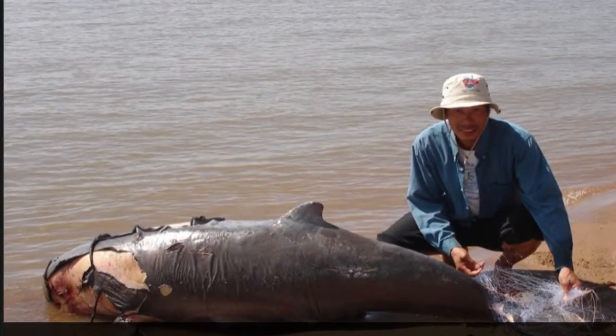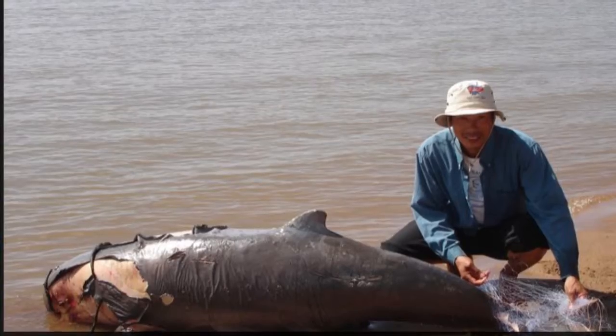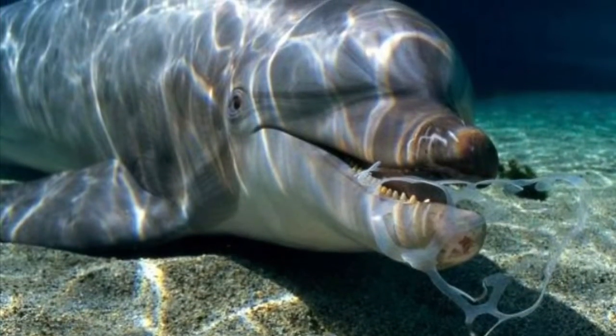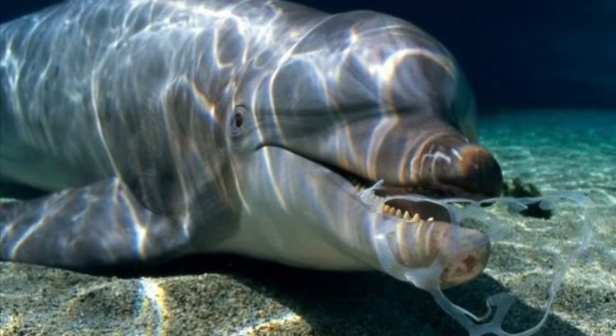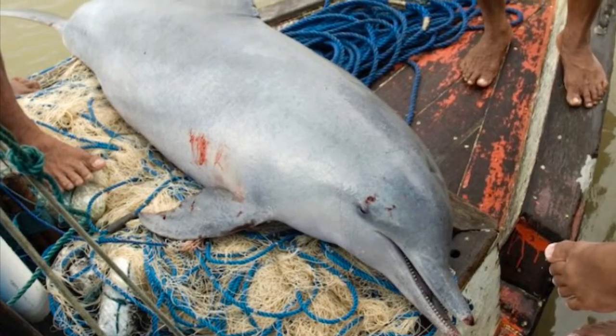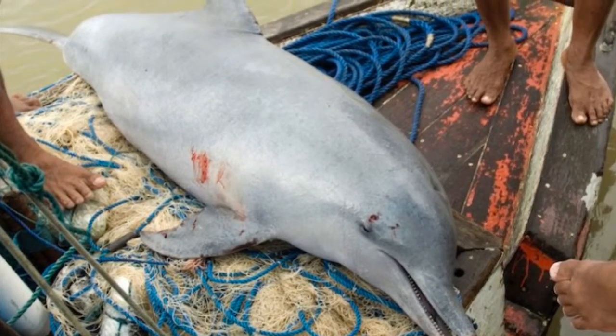Water pollution can cause harm to dolphins internally as well as killing the fish they feed on. Pollution can also weaken dolphins' immune systems, making them vulnerable to infections, parasites, and diseases that a healthy dolphin would be able to overcome.